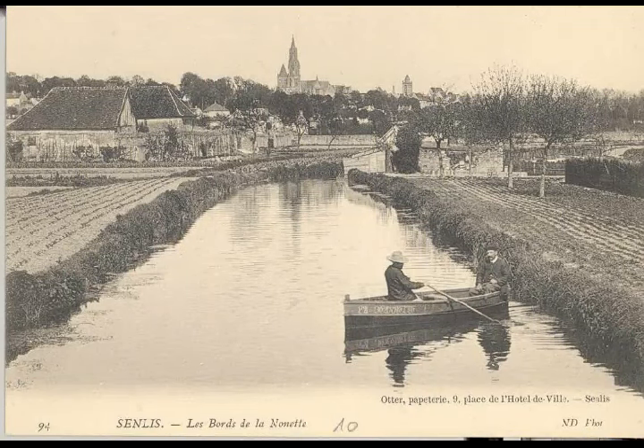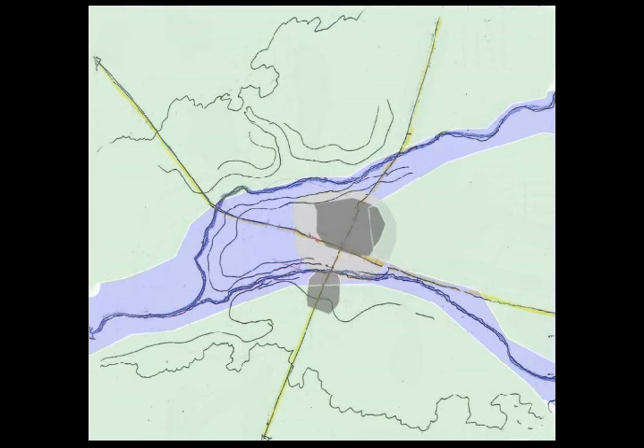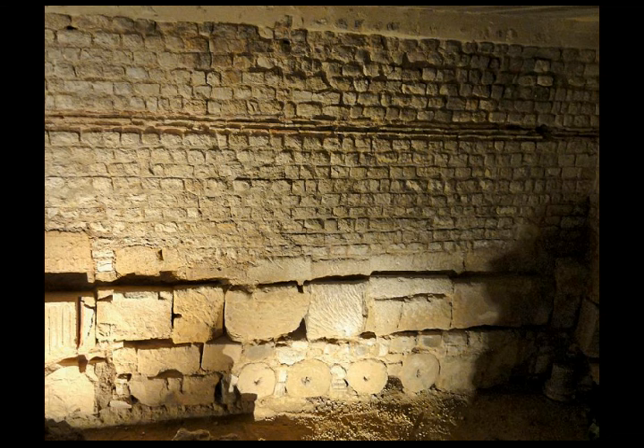Senlis is built on a hill between two rivers, the Eunette and the Nonette, whose courses in ancient times overflowed into vast swamps. The dense forests were well stocked with game, which gave security and at the same time local livelihoods.